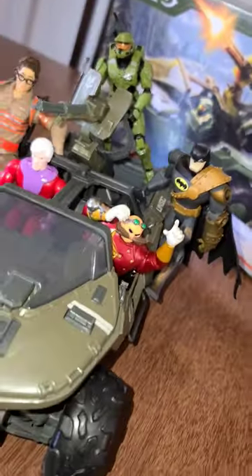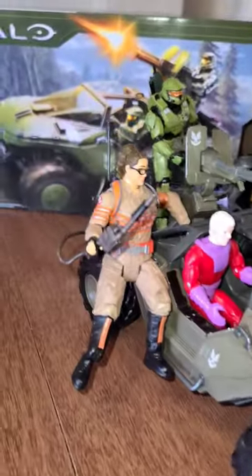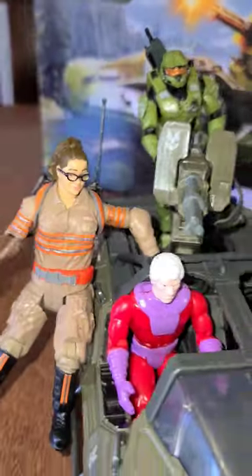All right, so this is Baby Brandon's truck, the Halo Warthog, all outfitted with some of his favorite action figures. This thing is pretty cool for what it can do for playtime, so that's awesome.